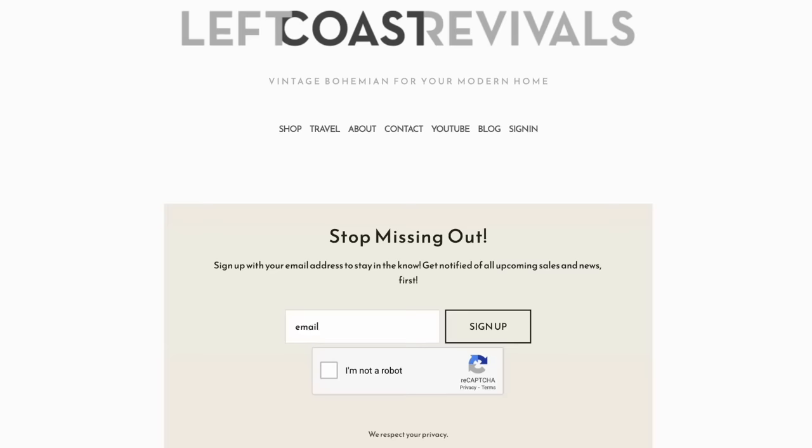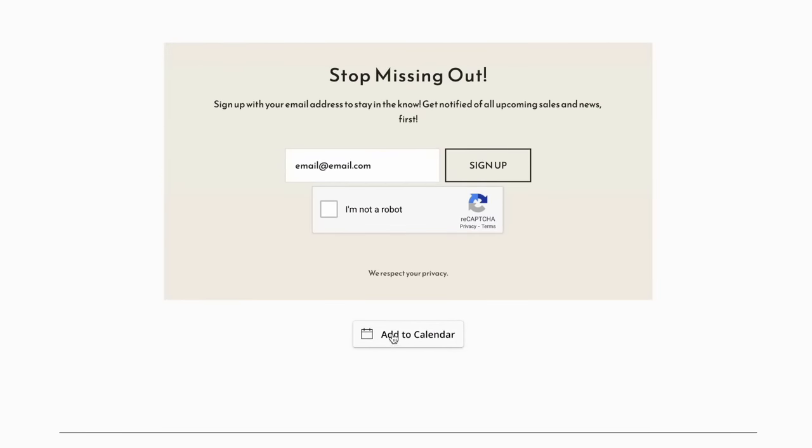That is a wrap for the vintage today. It was a great day out thrifting and I'm super happy with my finds. I think that I got some really unique things today and a lot of them will be coming to my March 3rd First Friday sale. Mark your calendars — that sale is going to launch March 3rd at 3 p.m. Pacific time on my website leftcoastrevivals.com. For those of you who are new here, I list all of my vintage finds the first Friday of every single month. You can subscribe to my newsletter so you will get an alert as soon as the sale goes live, and if you have your heart set on an item you can hit that add to calendar button and it will send you a reminder 15 minutes before the sale launches.